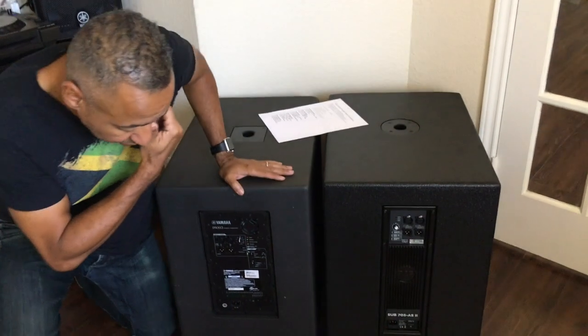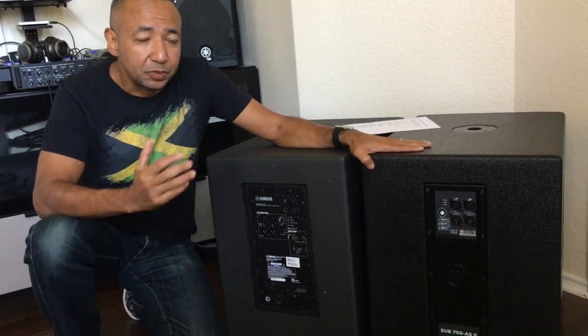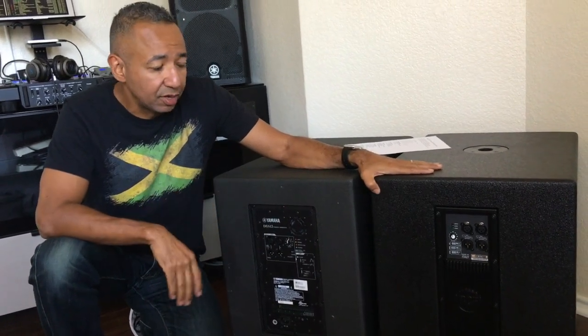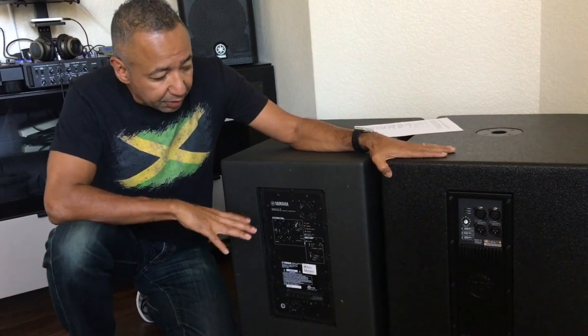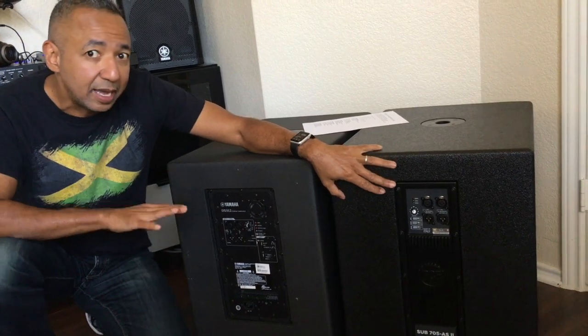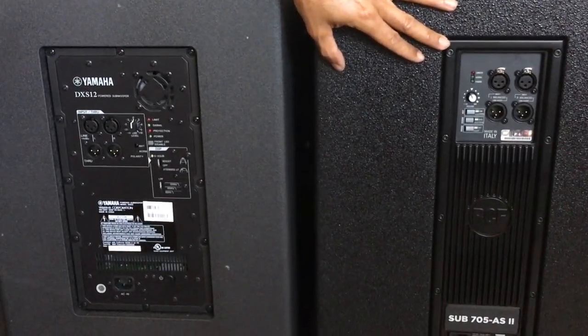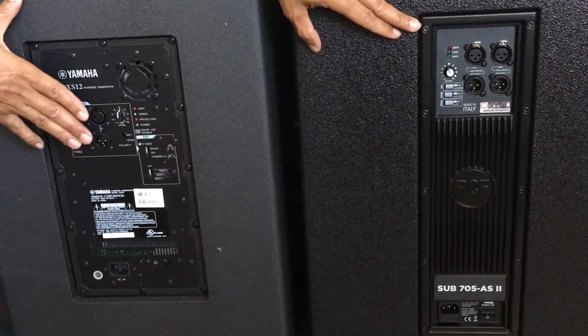Last but not least, let's talk about capability. What we're going to do now is I'm going to flip them around, let you see the back, so you can see all the inputs and what we have in terms of capability, and then finally we're going to plug them in and test them out. Both subs are very similar in layout. The big difference between the two is that the Yamaha has an actual cooling fan, and the RCF does not use an actual fan — they use conductive technology to basically cool the subs. I've done a lot of research on it and haven't heard any complaints about that approach versus using a physical fan.